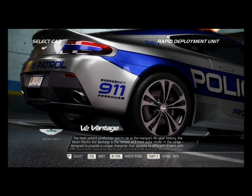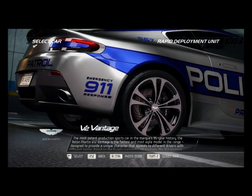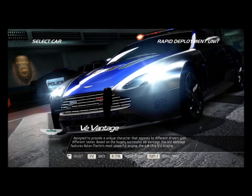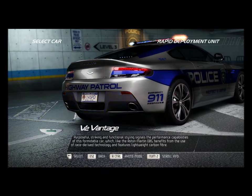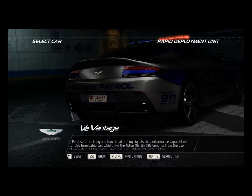The most potent production sports car in the mark's 95-year history, the Aston Martin V12 Vantage is the fastest and most agile model in the range, designed to provide a unique character that appeals to different drivers with different tastes. Based on the hugely successful V8 Vantage, the V12 Vantage features Aston Martin's most powerful engine, the 6.0-liter V12.